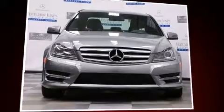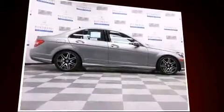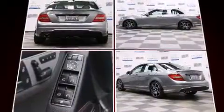Outstanding design defines the 2013 Mercedes-Benz C-Class. Under the hood, you'll find a four-cylinder engine with more than 200 horsepower. And for added security, dynamic stability control supplements the drivetrain.